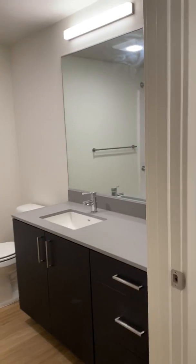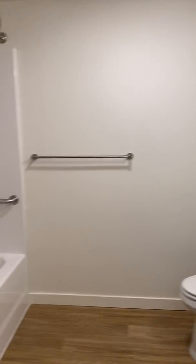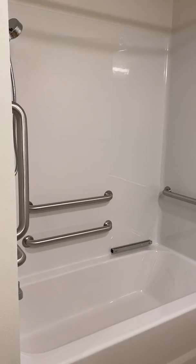Lots of space in here. Beautiful countertops. Large bathtub.